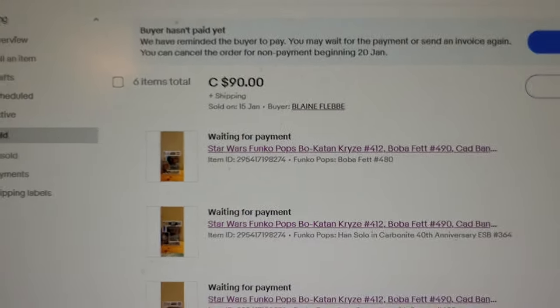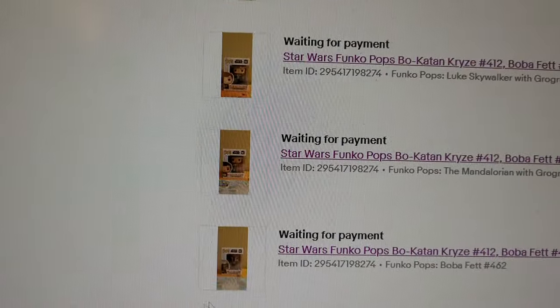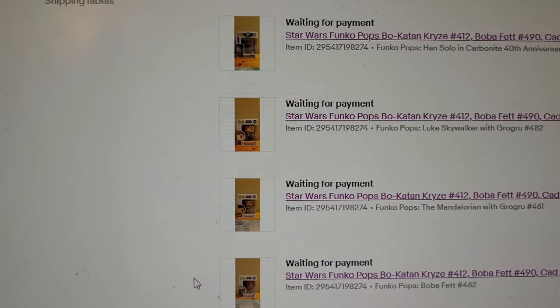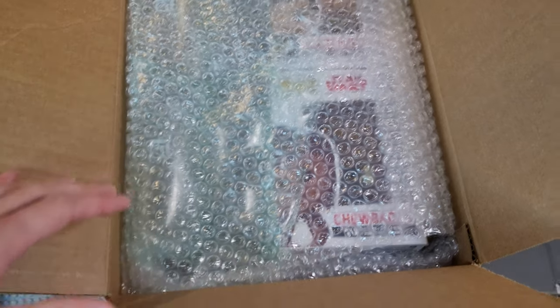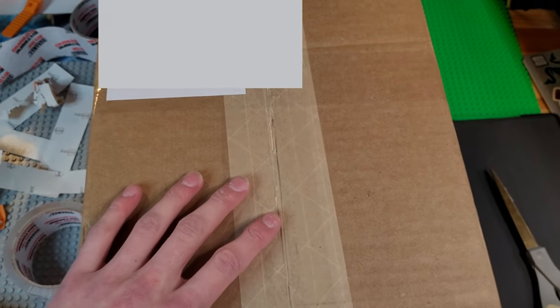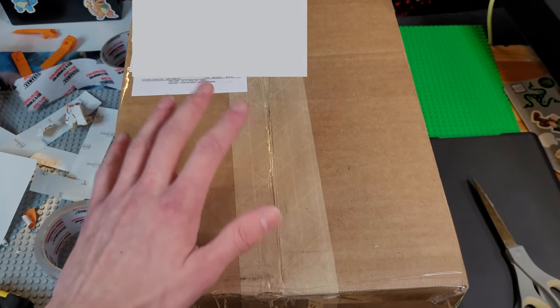In other news, I almost forgot — I just got a 90 dollar eBay order. Blaine bought six of my Star Wars Funko Pops, shout out to him, appreciate you. I'll be packing this order momentarily. I still have a lot left on my eBay — feel free to check them out, link down below. Got our little shipping station here — all the Pops are in these boxes. They're all in there, nicely wrapped in bubble wrap and air sacs. It's gonna get there pretty safely — packed it full of bubble wrap. All packed up and ready to go! Thanks again Blaine — I'll ship this out first thing in the morning.